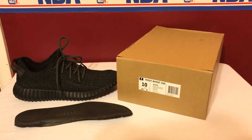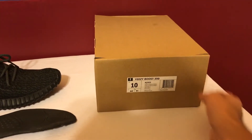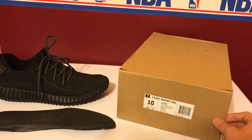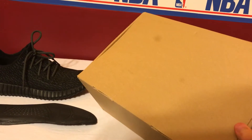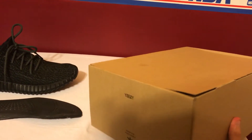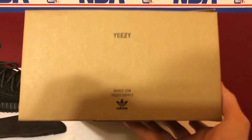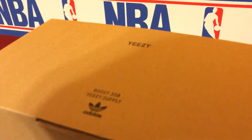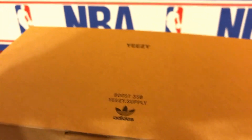Starting with the box — I have a size 10, purchased about a year and a half ago before Christmas 2015. It's a pretty standard Adidas box, mine's a little dirty from storage. On the backside you've got standard Adidas branding with the Yeezy font written up there, and then 'Boost 350 Yeezy Supply' with the Adidas logo.